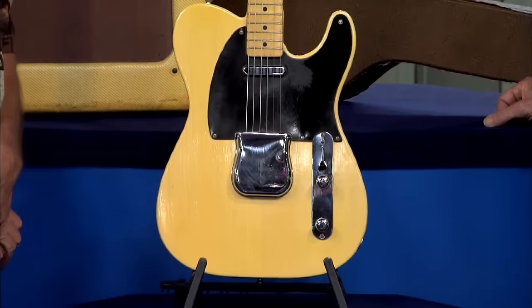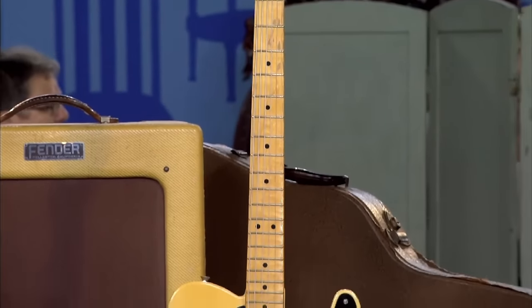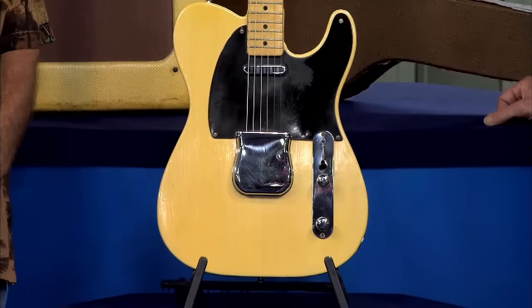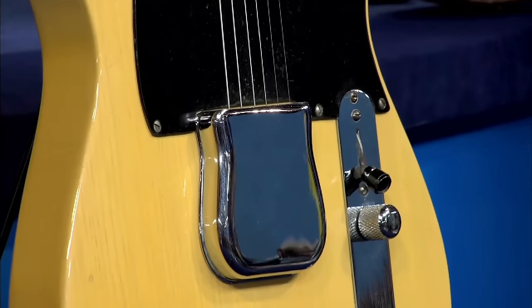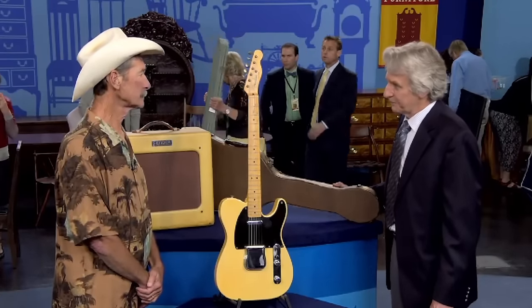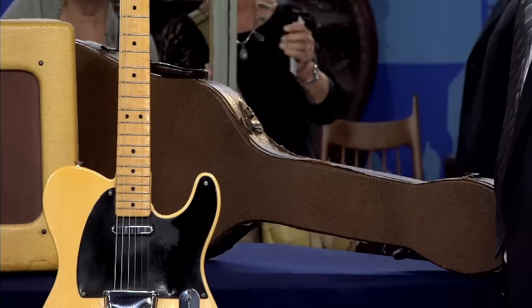The next guitar belonged to the guest's uncle, and when he passed, the guest and his brothers inherited it. It's a Fender Telecaster, commonly called a 'Black Guard Tele' because they were made with black pickguards during their first production years. The piece dates to 1953 — during late 1954 they changed to a white pickguard. The serial number is under the bridge cover and shows the year the guitar was made. It's extremely rare to see this guitar with its original hard shell case.